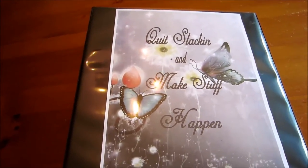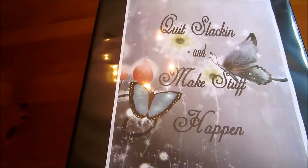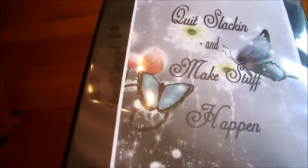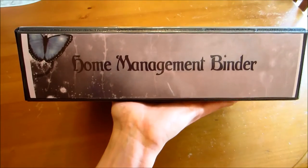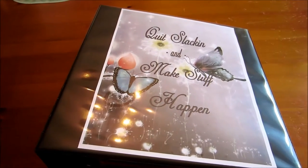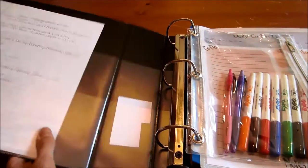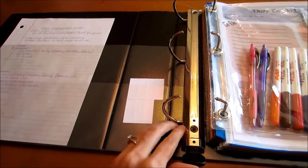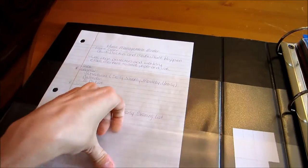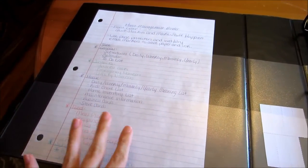Here is the cover of my binder. I like the little saying — it says 'Quit slacking and make stuff happen.' I'm a huge slacker, so seeing this every day I hope will help me stay motivated. On the side it just says 'home management binder.' It's just a black binder. I bought everything for this setup at Walmart, fairly cheap. I think this binder cost me $7 and some change. This is the Avery Heavy Duty binder — it's a 2-inch binder with a convenient finger pull, and it's still new so it needs a little breaking in.